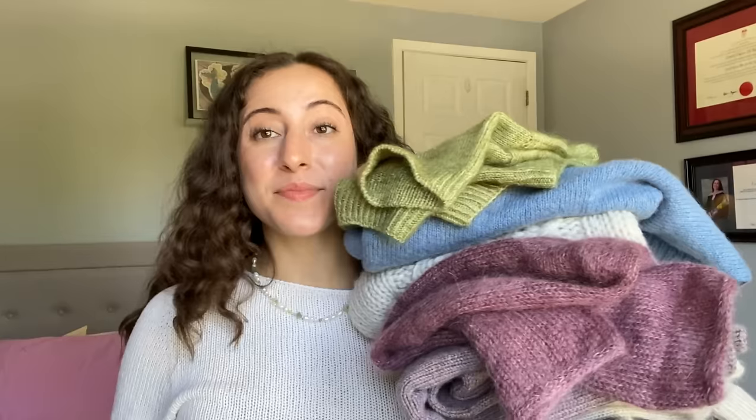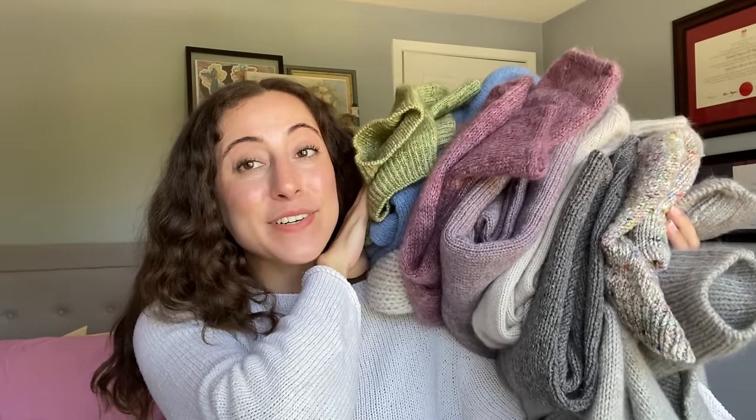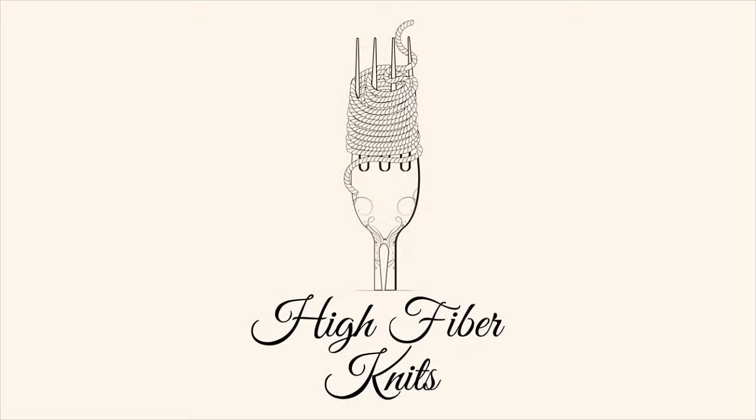Hey, what's up fiber folks, welcome back or welcome to High Fiber Knits. My name is Emily and today I am reviewing every single one of my hand-knit sweaters. December 2023 marks three years since I started knitting and in those three years I have knit a lot of sweaters. Today I wanted to go through all of those hand-knit sweaters and do a little bit of a roast and toast — reflecting on how these garments have held up over time.